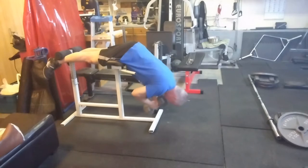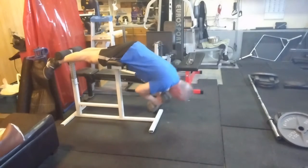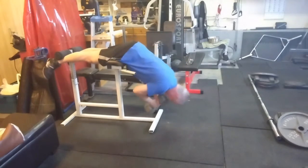As usual we'll do some weighted hypers, three sets of 10. Might have to go up five pounds on these next week — we'll see how it goes.